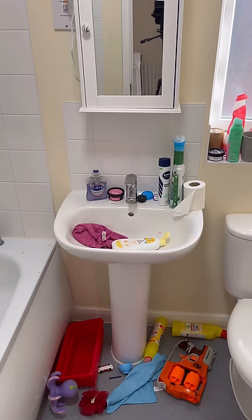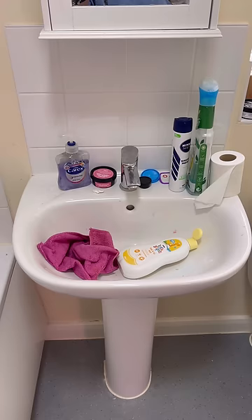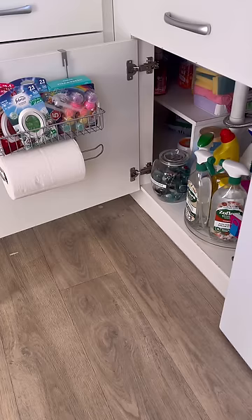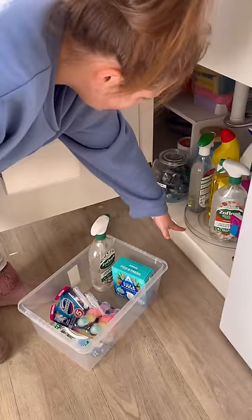Today we're doing a ridiculously overdue deep clean and declutter of this bathroom. I don't know why but out of all the rooms in the house my bathroom's always the most neglected. Before we start I'm gonna get all my cleaning products out of my newly rearranged cupboard. I am so chuffed with this — look at that little spinny plate thing.